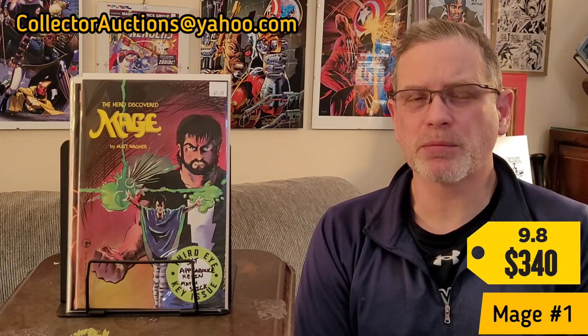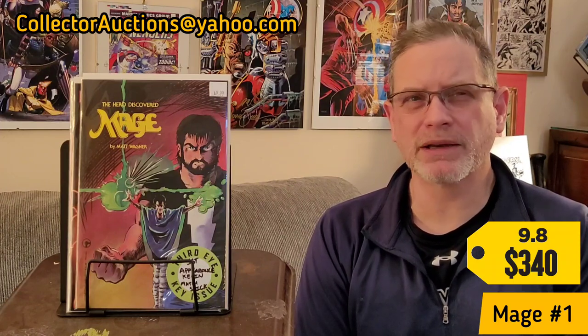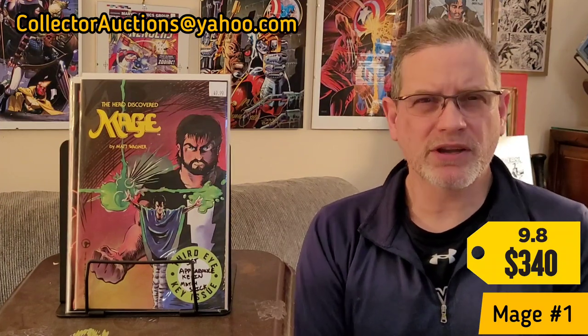That $340 actually surprised me — I wasn't expecting a book like this to be that expensive. That might be a pretty good investment by the time I'm done with it.